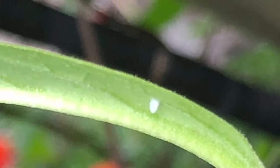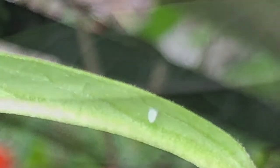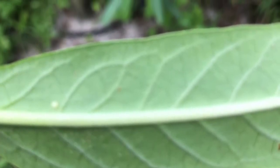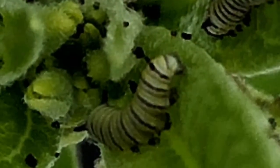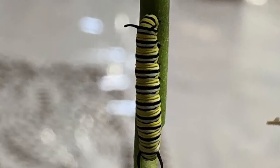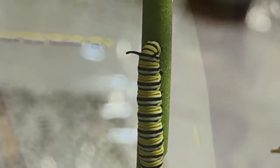Everyone has seen a butterfly before, but do you know where they come from and what their purpose is? Butterflies start out as tiny eggs. In about five to ten days the egg hatches into a tiny caterpillar. The caterpillar eats lots of leaves and grows until it reaches the pupa stage.